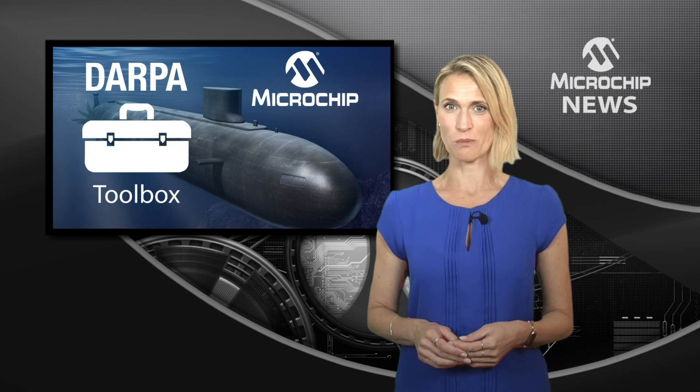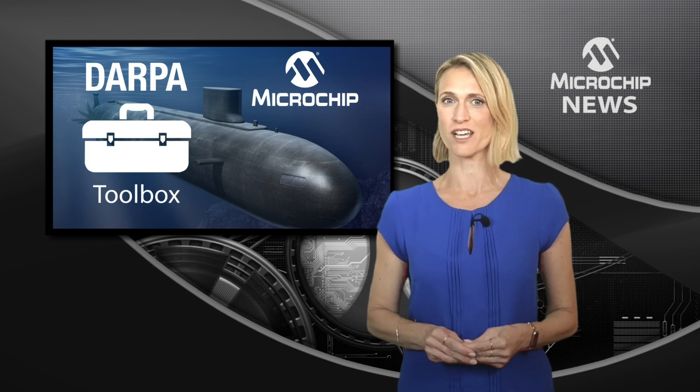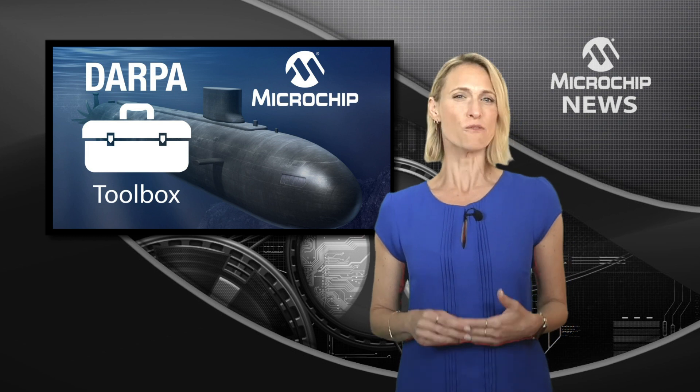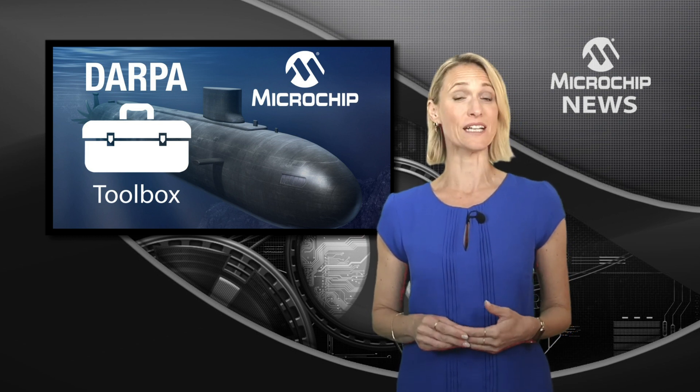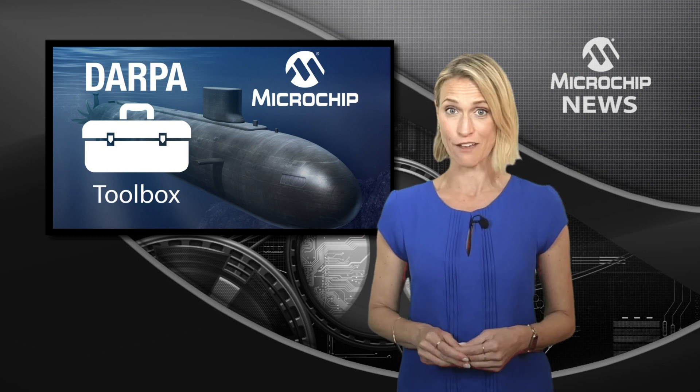By joining the DARPA Toolbox, Microchip is helping researchers from the Defence Advanced Research Projects Agency to solve complex problems by using the low-power PolarFire family of FPGAs and SoC FPGAs.